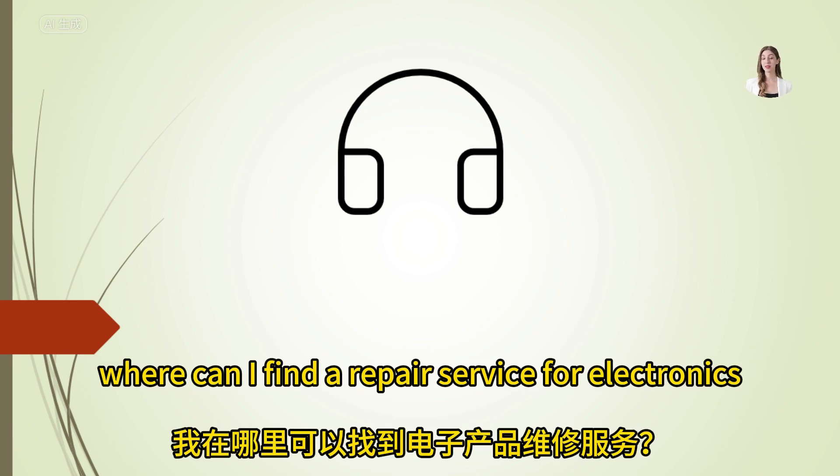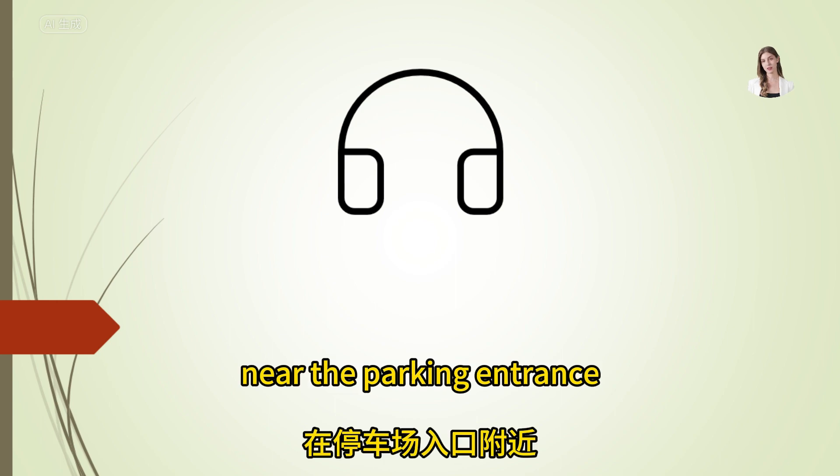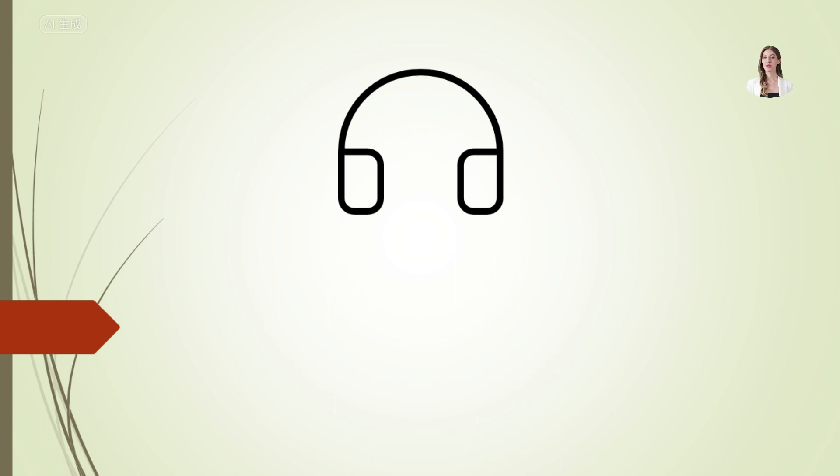Where can I find a repair service for electronics? Our electronics repair service is located on the lower ground floor, near the parking entrance.